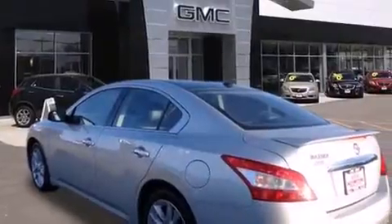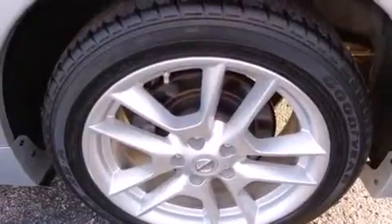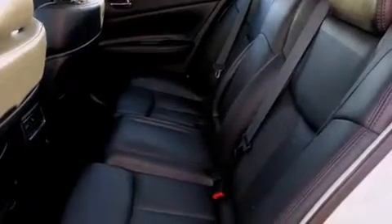All of the following features are included: cooled seats, a navigation system, alloy wheels, a CD player, dual airbags, air conditioning, cruise control, full power accessories, a rear window defroster, and this vehicle has less than 42,000 miles.